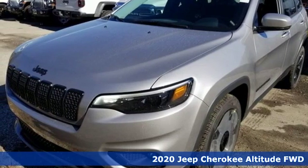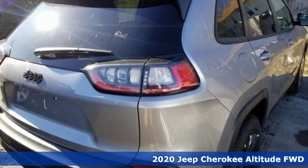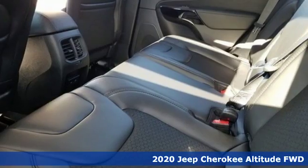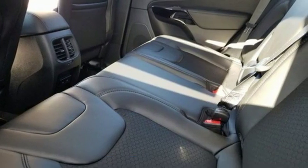It's a new 2020 Jeep Cherokee. Freedom and adventure await in this sophisticated and versatile Cherokee. It boasts an impressive list of features like these.